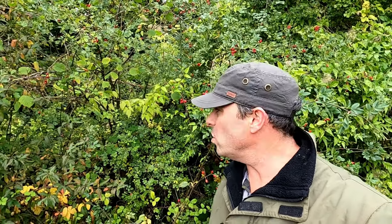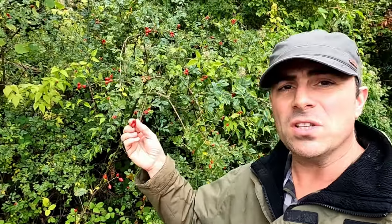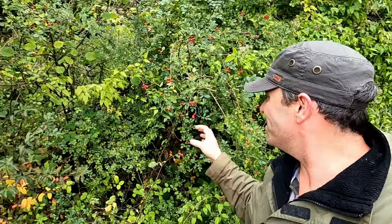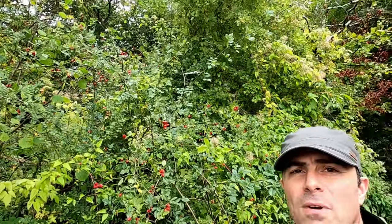So there we go - the wild rose, whether dog rose or field rose. There's very little to distinguish between them, whether by the shapes of the hips or the color of the flowers. You'll definitely know when you've found one because of those spiky thorns. It's a great time now to find them, especially with these beautiful red rose hips. Good luck!